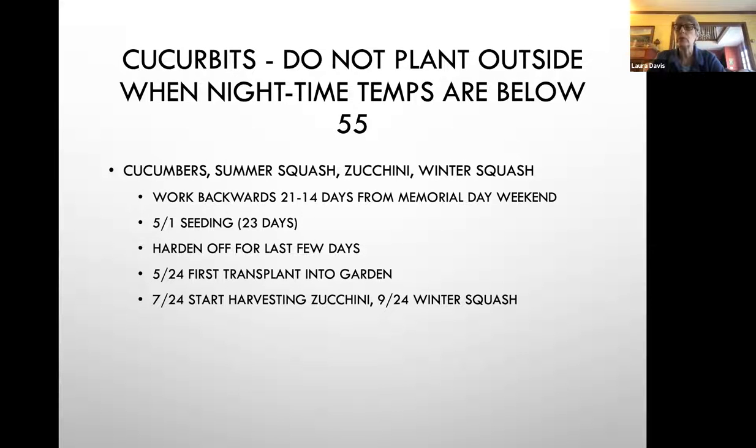Cucurbits grow really fast, so don't start those at the same timeframe. They only need about three weeks to grow seedlings before you put them out. Start them around May 1st, harden off for the last few days, then first transplant around May 24th. Zucchinis and cucumbers are about two months, so you might start harvesting at the end of July. Winter squash take about 100 days — planted the same time but longer to mature, so around the end of September.